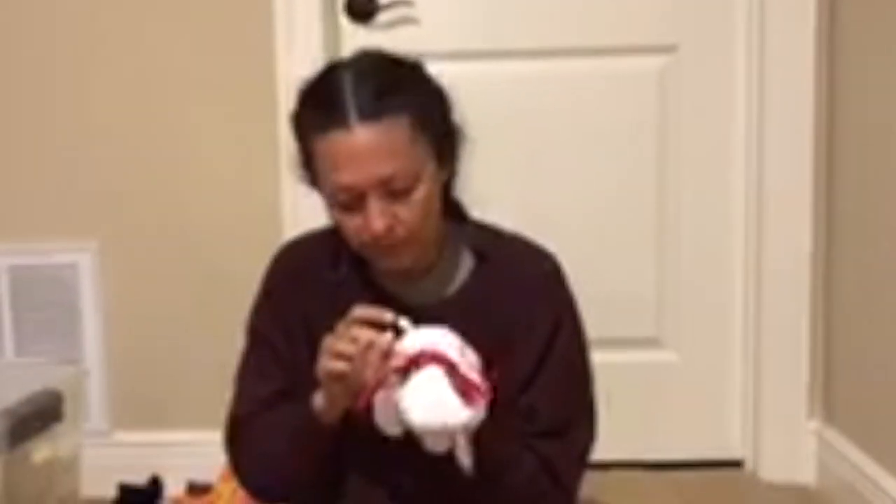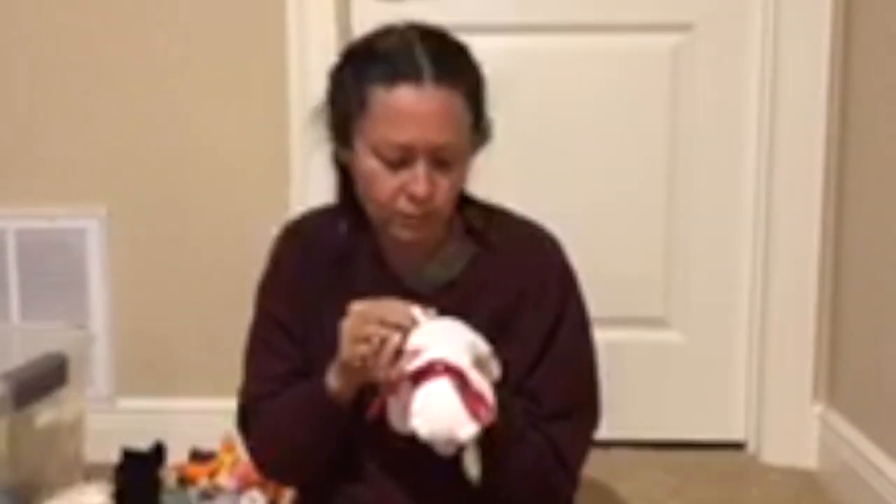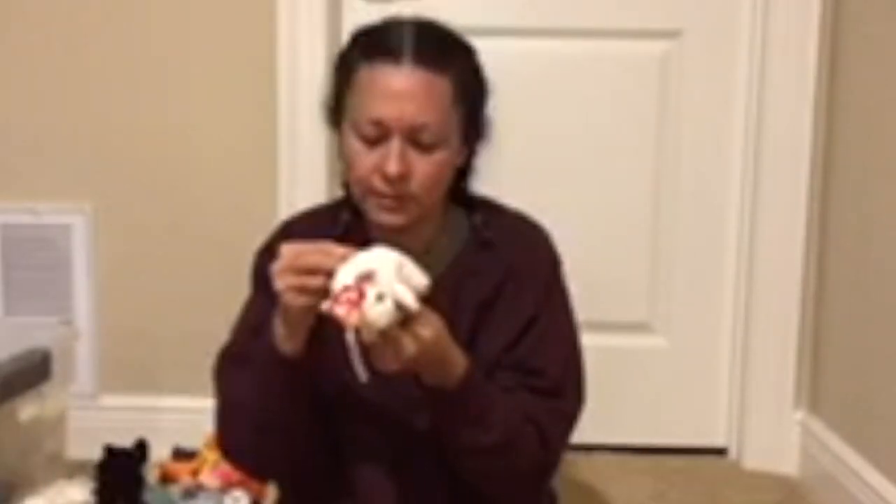This one is called 2000 Holiday Teddy. And this one is Cheezer. Cheezer was May 9th of 2000. Little Mouse.